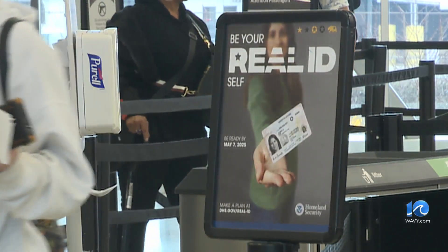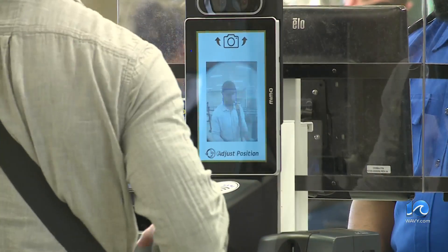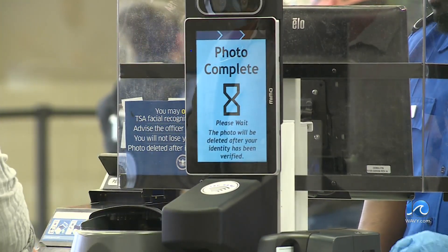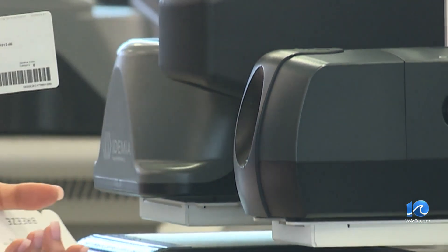TSA has recently installed new technology that instantly confirms passengers' identity by matching their picture taken at the checkpoint to their picture on a driver's license or passport. If an ID is fraudulent, expired, or it's not the person — if you have a bad actor and you know who the bad actor is, but you can't ID them, what good is it? What good is knowing who the bad actor is? This gives us that extra level of security.